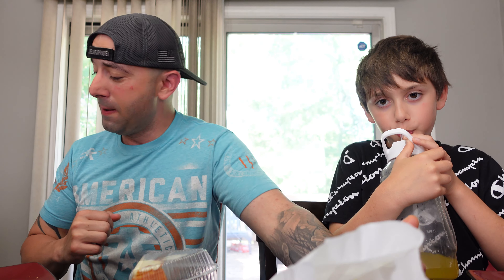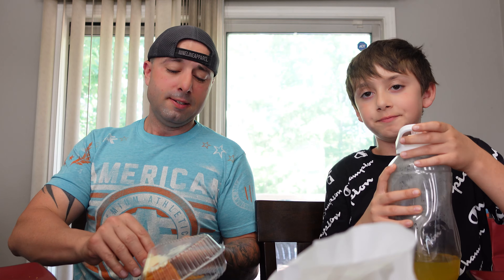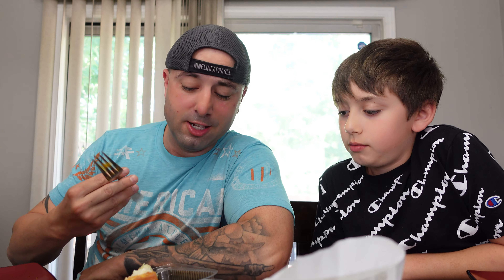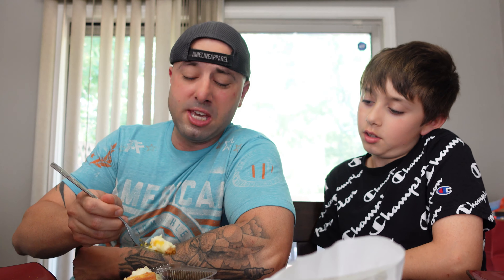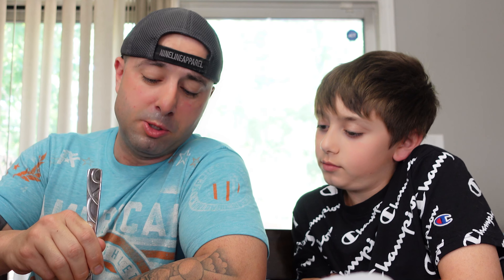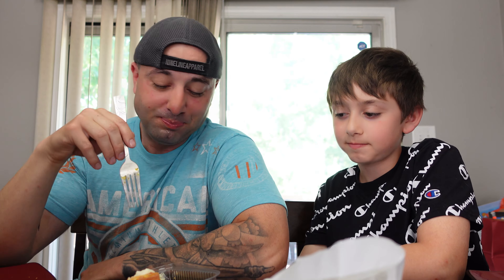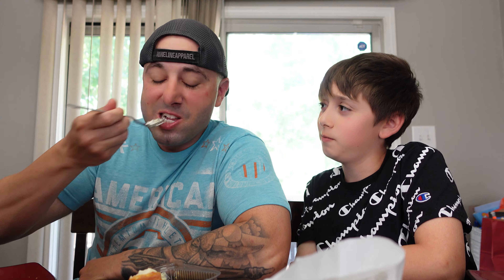Now we're gonna try the coconut mango cheesecake — well, I'm gonna try it. I like cheesecake so this looks pretty good. I don't know if this is a Jamaican treat or not — maybe they just threw it in as a dessert. If it is Jamaican, let me know in the comments below. Mmm! This beats eating healthy food every day. You don't want to try it? Nope, I hate cheesecake. You're missing out — I feel like I'm gonna eat this whole thing.